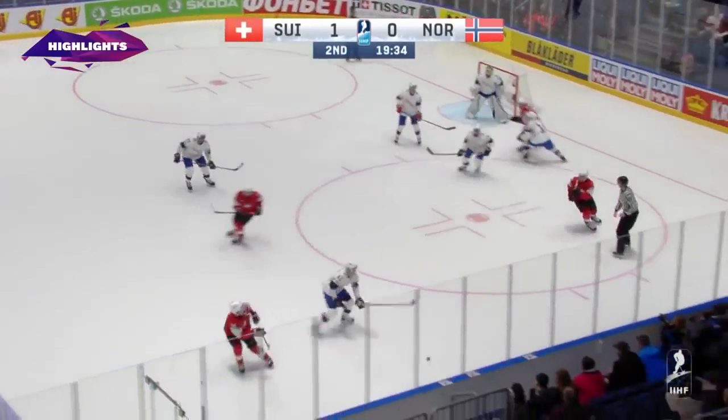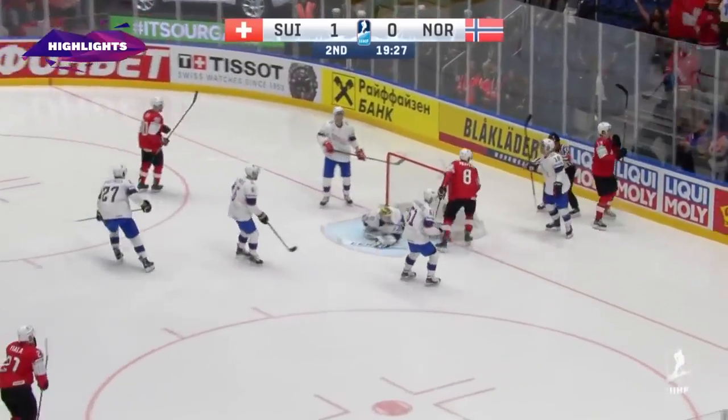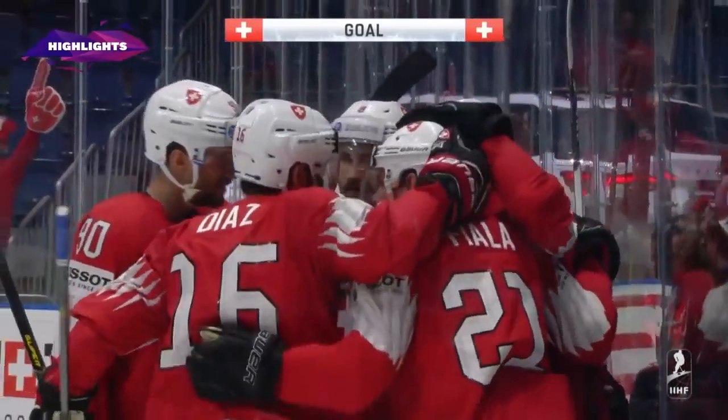Switzerland — we talked about them playing back-to-back. The second game last night did run a little late after a glass incident. Jammed at the side of the net, and Nico Heischer bangs it in. Switzerland takes a 2-0 lead.